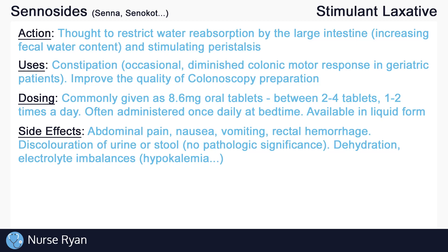It is less common but still possible to get nausea, vomiting, and possibly rectal hemorrhage in more severe cases. Senicides may also cause discoloration of urine or stool to either a yellow-brownish color or a red-violet color, with no pathologic significance. However, always notify the healthcare provider if discoloration does occur. Intestinal fluid loss can also occur, which promotes dehydration and electrolyte imbalances, such as hypokalemia and more.